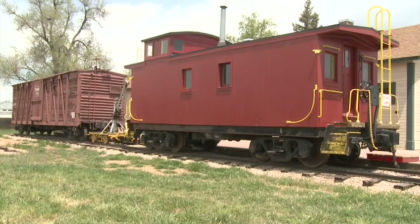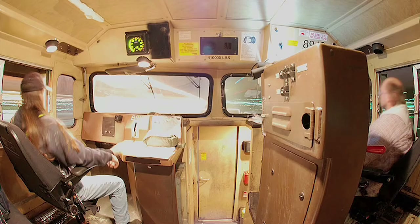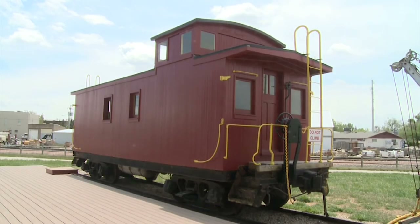Cabooses met a swift end in the 1980s, when computer technology replaced the responsibilities of the train crew. Because the caboose no longer helped the train earn a profit, railroads were all too willing to see them go.